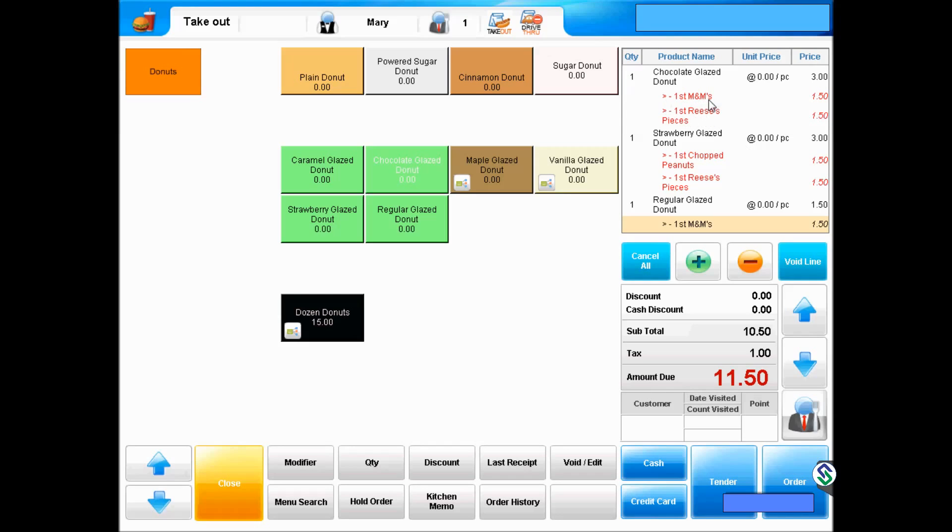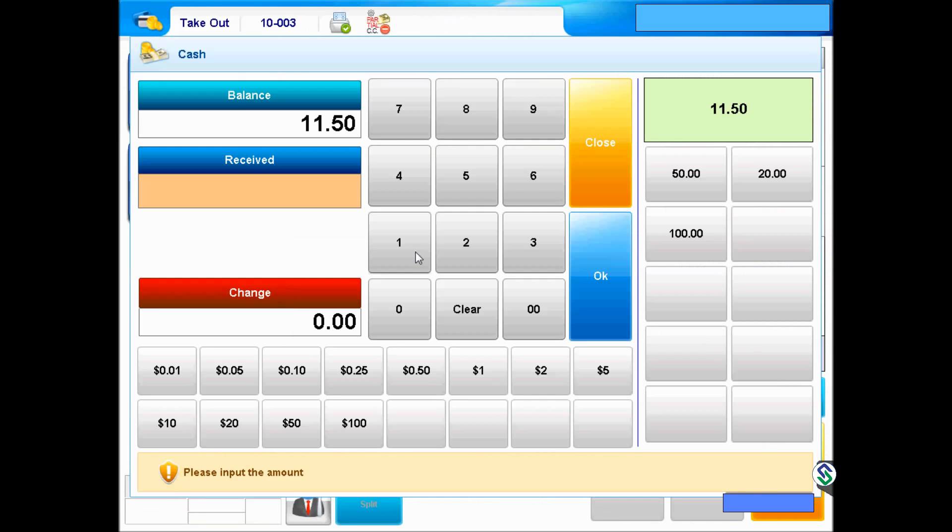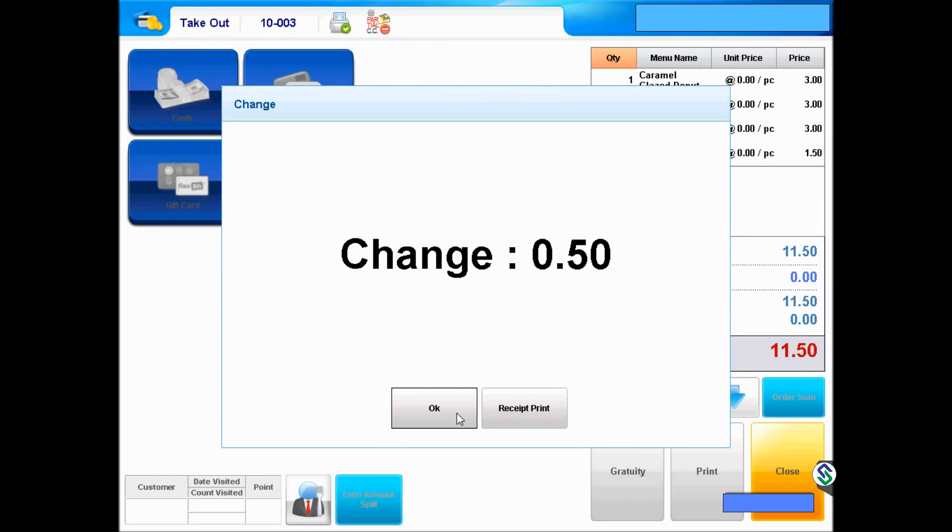We can now finalize the order. The customer in this instance is paying with cash, so the cash button is selected. Amount tendered is entered and change given. At this point, the system can either be configured to print the customer receipt or offer an option to print the receipt.